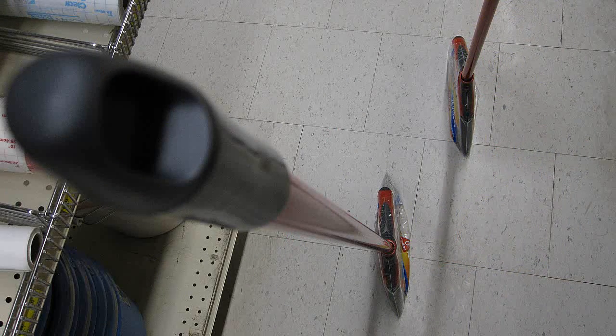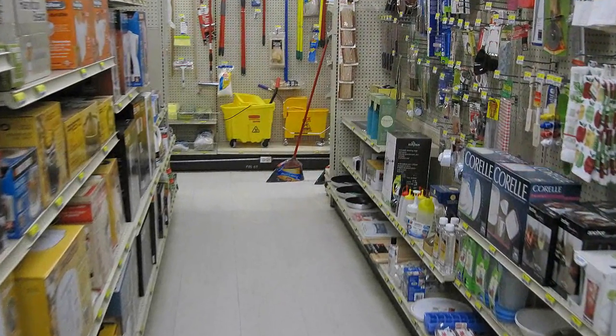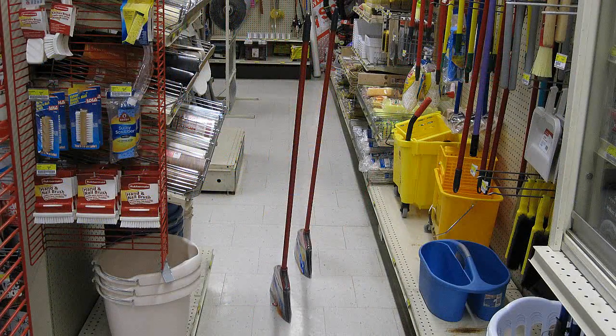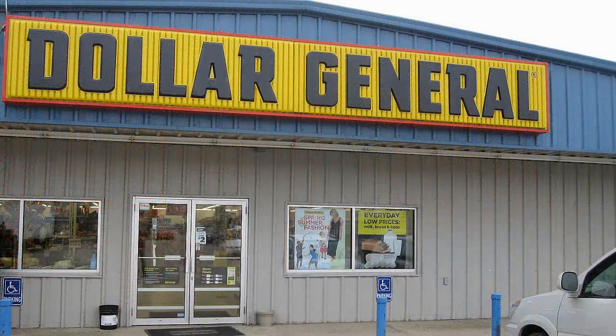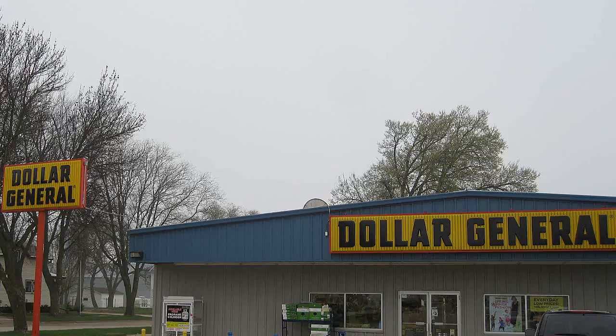We're at the local Ace Hardware. He left these brooms standing in the store — who's gonna discover them? Probably Jason; he'll know who did it when he sees them. They look like they have a different angle — let's go in and see if that works just as well.